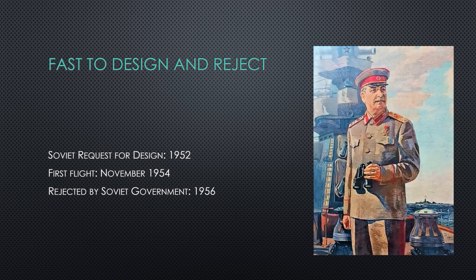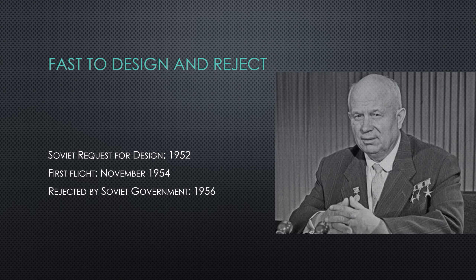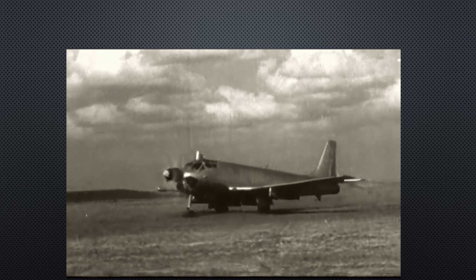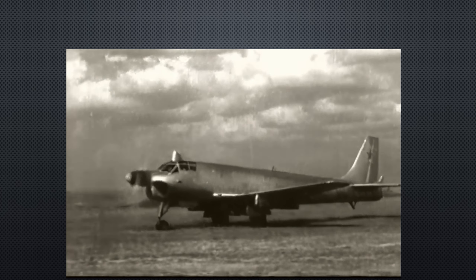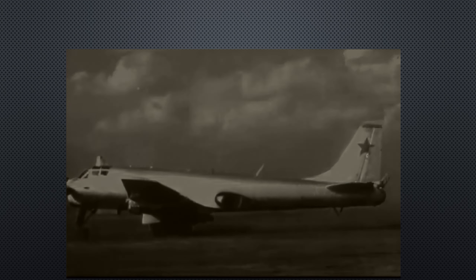However, Stalin didn't last much longer. By 1954 he was out, and that is just when this aircraft started to fly. By 1956, Nikita Khrushchev ordered a cancellation of the aircraft because Khrushchev didn't care for the Navy — he cared about rockets.